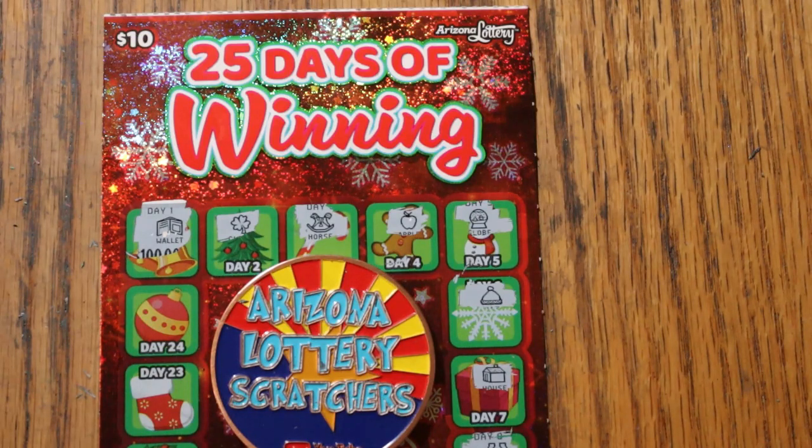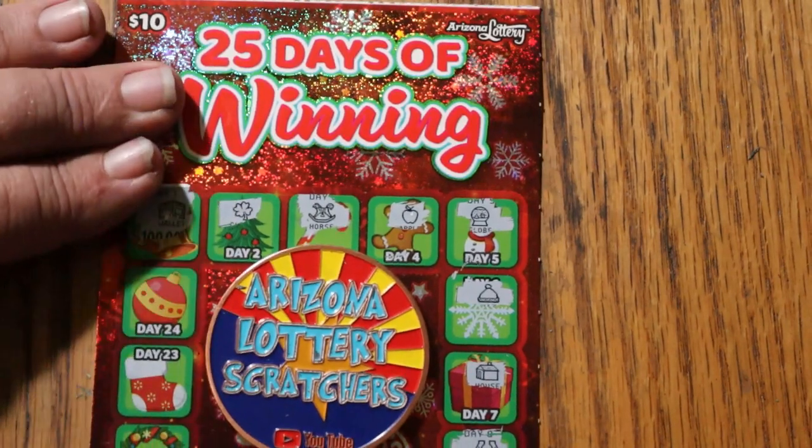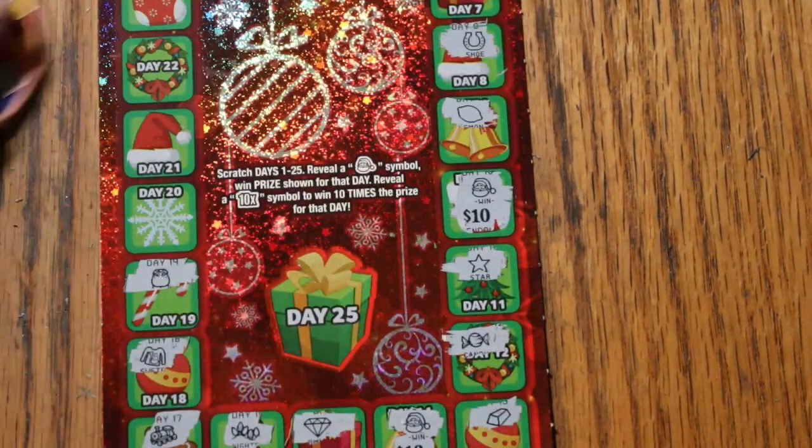Each ticket has 25 days on it, so we are now on day 20. We're going to go through the stack. We've had winners on some of these, some of them we're still waiting to see a win. We will get going.